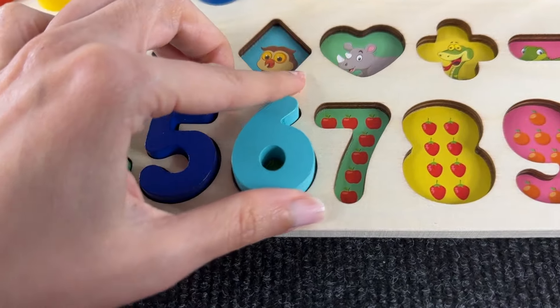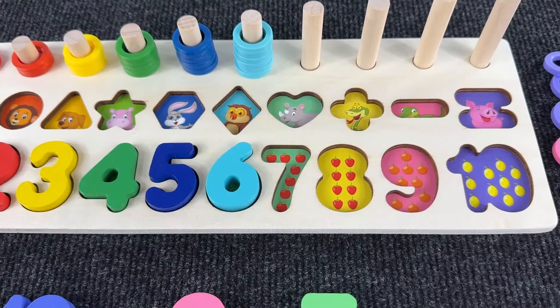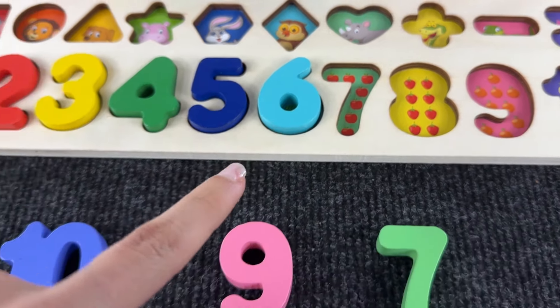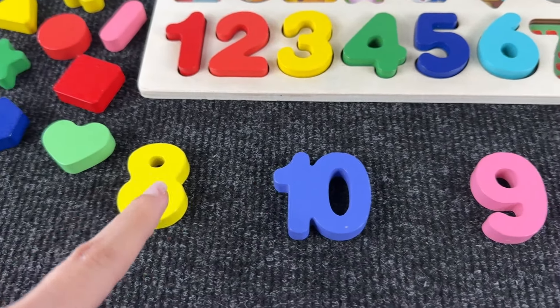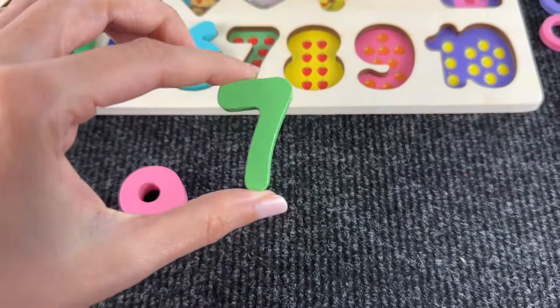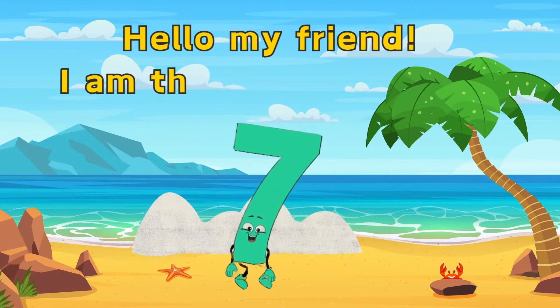Hi, my name is number six! Oh hi, number six! Next is number seven — my favorite! Let's see where it is. Hmm, not here. Yeah, you're right — this is number seven! Hello my friend, I am the number seven.